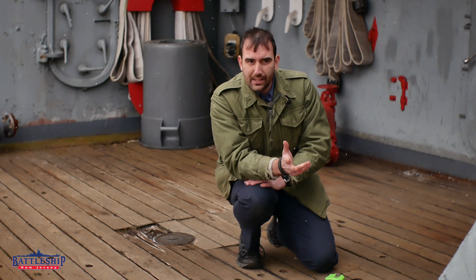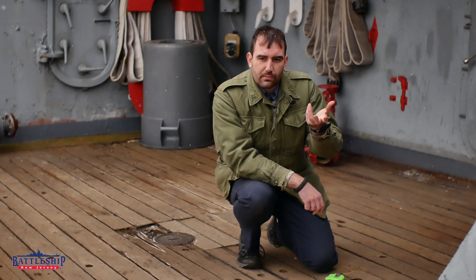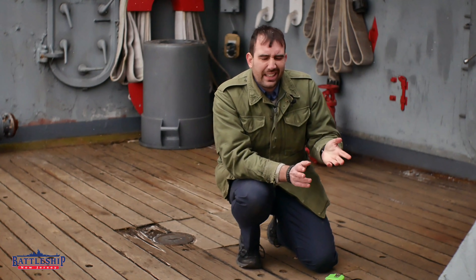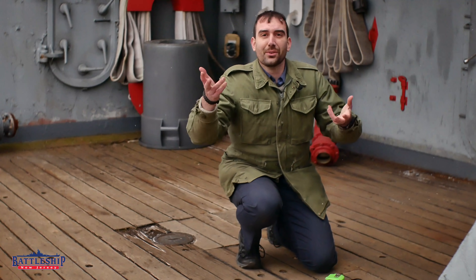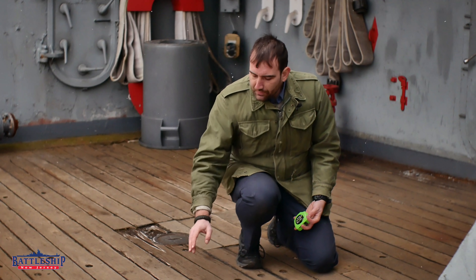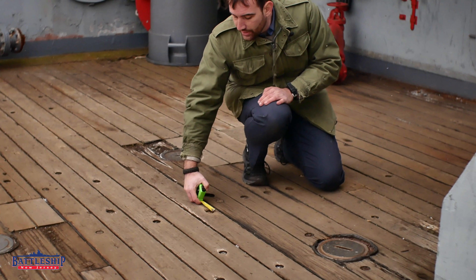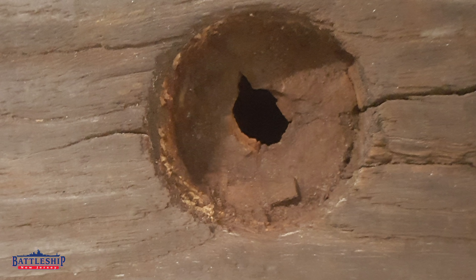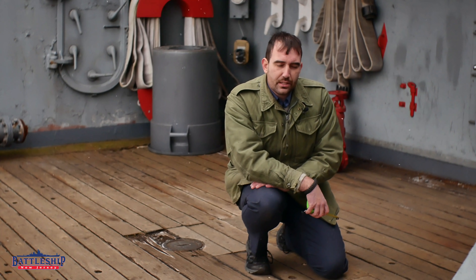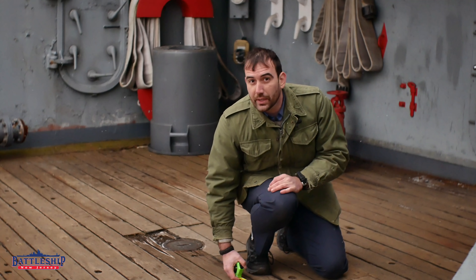When you buy a piece of teak, odds are you're just getting one random section and you probably haven't spent as much time on the battleship deck as I have. So you can't necessarily just look at it and say 'old grain, new grain.' Another way you can tell: the older teak has plug holes that are about an inch and a quarter because they had studs that were just over an inch wide. By the 1980s, the studs are closer to an inch and a half, so the plug holes on the newer boards are a quarter inch bigger.